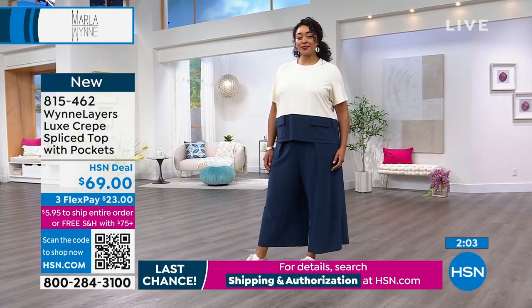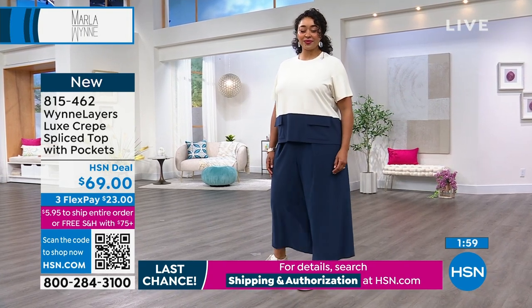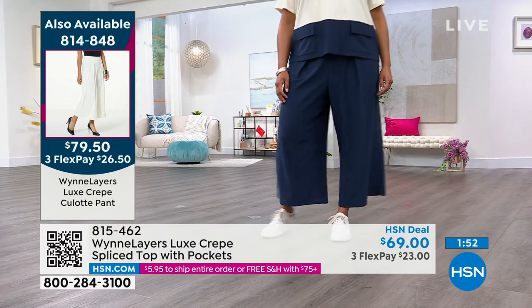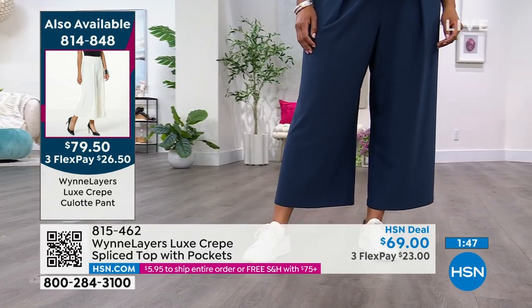I use our FlexPay. Take advantage of our free shipping deal — you hit $75 and everything ships for free all day. That actually ends tonight, so you want to jump in and get all of your Marla pieces in the next two hours to qualify for that free shipping. You'll build a beautiful, exquisite wardrobe.